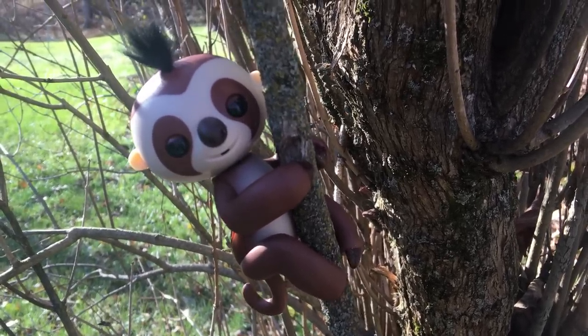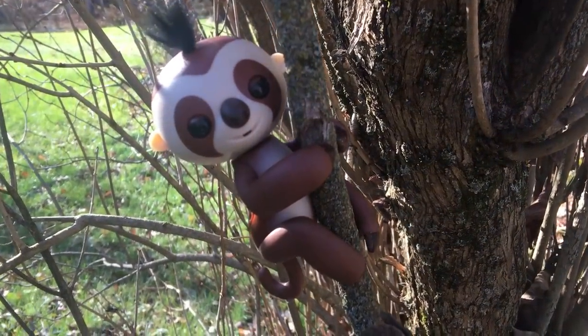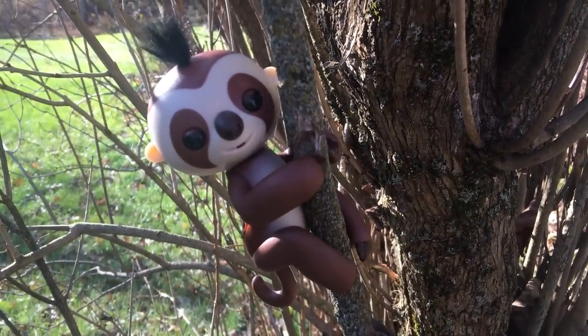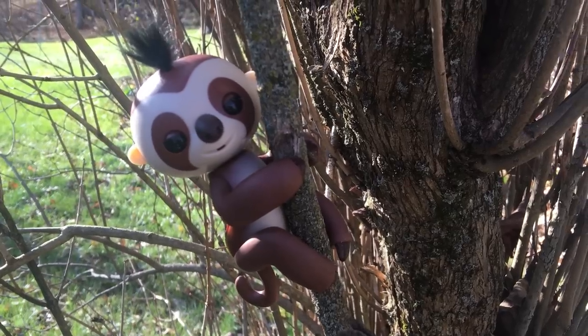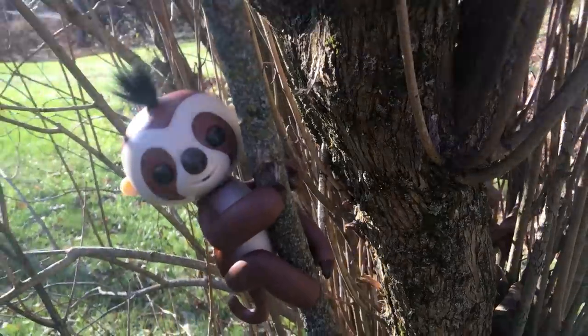Hey guys, I wanted to show you the new fingerling out by WowWee Toys. This is Kingsley the sloth. I was sent him for review, so I wanted to share with you just in case you haven't seen what Kingsley looks like and what he does.